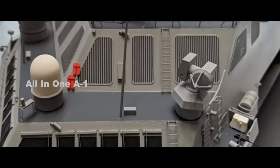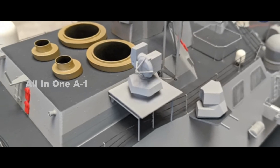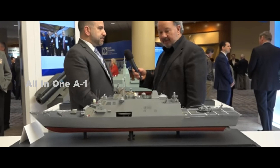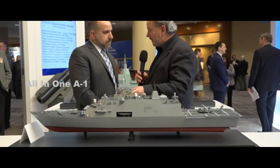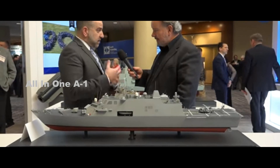The unmanned EPF artist impression shows it fitted with a number of vertical launch system cells. The Spearhead-class EPF is 103 meters in length. Back in August 2019, USNI News reported that the LUSV could be based on something similar to the NAVSEA-developed Iraqi 60-meter offshore support vessel.